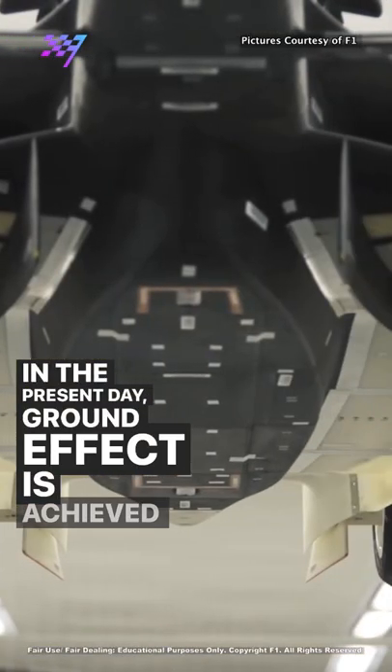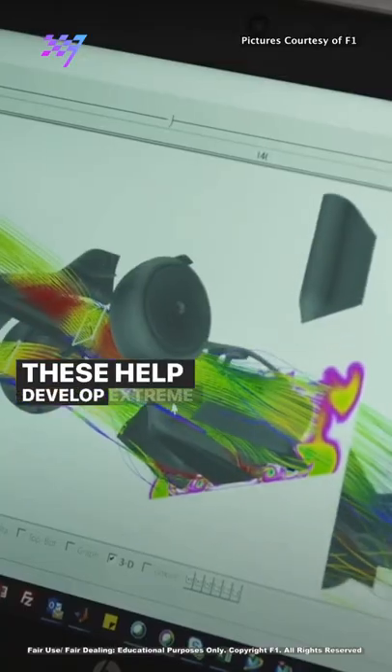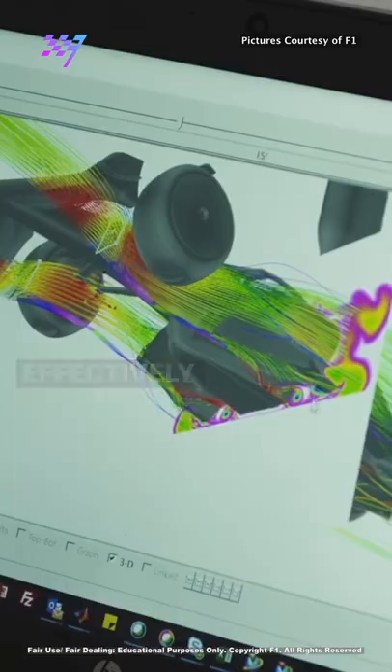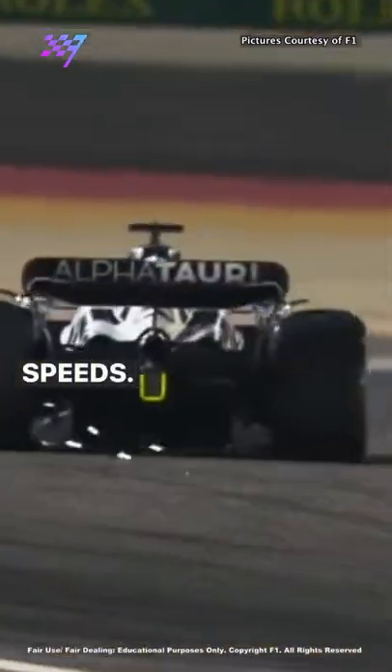In the present day, ground effect is achieved by a series of shaped tunnels in the floor of an F1 car. These help develop extreme low air pressure under the car, effectively sucking it into the surface of the track, increasing grip and allowing the car to race at faster speeds.